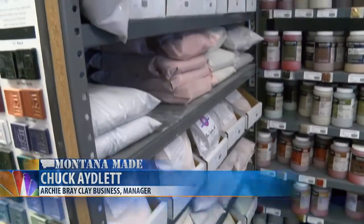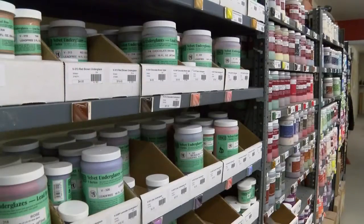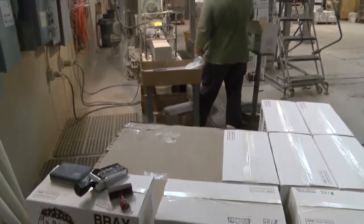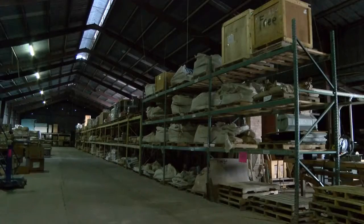That is one thing that's really unique about this place — it's usually the opposite. The residents love it because they only have to walk from there to here to get whatever they want. The Archie Bray Clay Biz takes custom orders from artists if the request is possible. The biz pumps out about 20 different types of clay, totaling more than 476 tons of clay each year, distributed coast to coast.